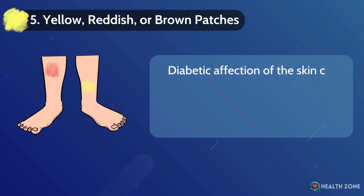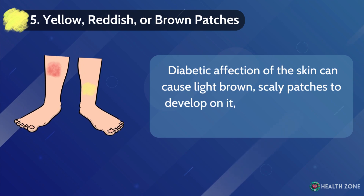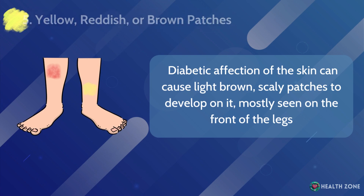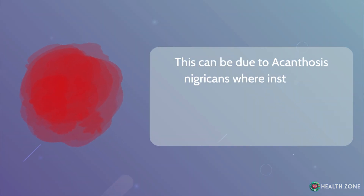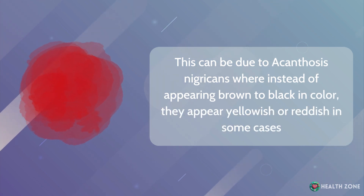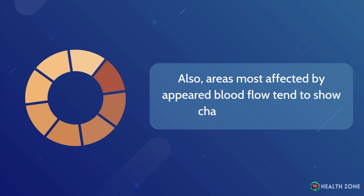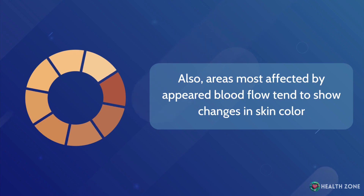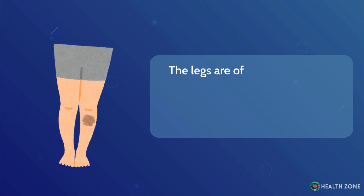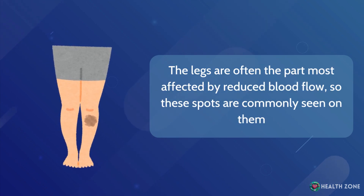Yellow, reddish, or brown patches: Diabetic affection of the skin can cause light brown, scaly patches to develop, mostly seen on the front of the legs. This can be due to acanthosis nigricans, where instead of appearing brown to black in color, they appear yellowish or reddish in some cases. Also, areas most affected by impaired blood flow tend to show changes in skin color, ranging from yellowish to reddish or brownish discoloration. The legs are often the part most affected by reduced blood flow, so these spots are commonly seen on them.